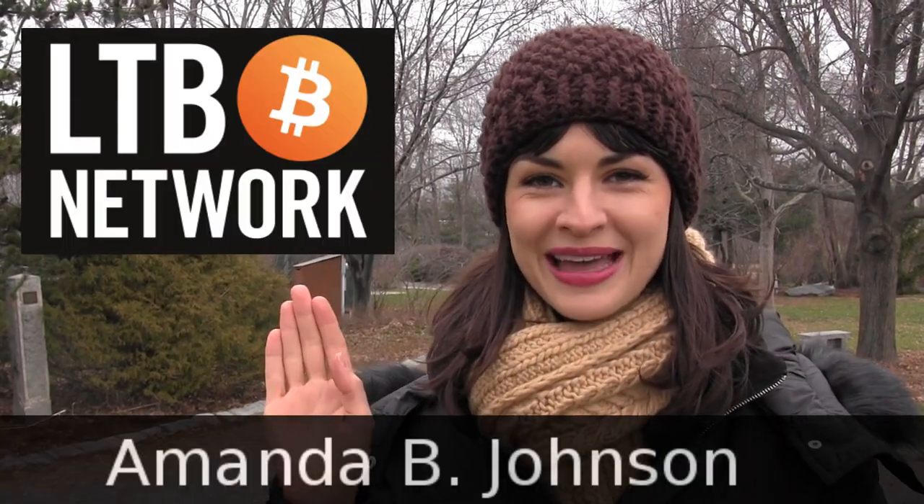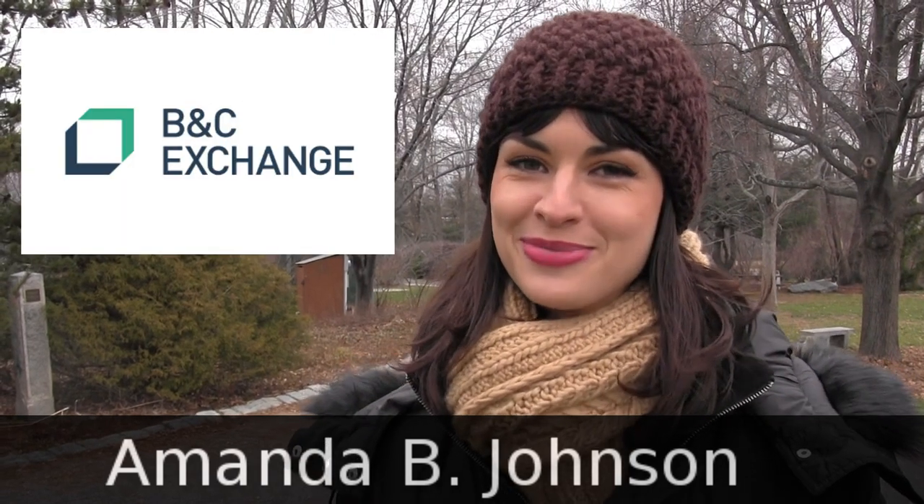Hello, and welcome to lovely New Hampshire. This is episode 46 of The Daily Decrypt, independent members of the LTV network. I'm your host, Amanda, and today's episode is brought to you by B&C Exchange.